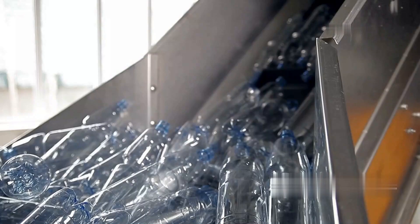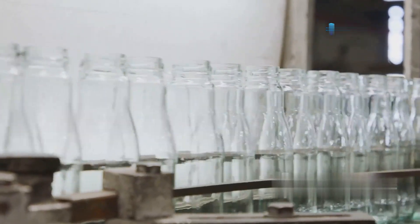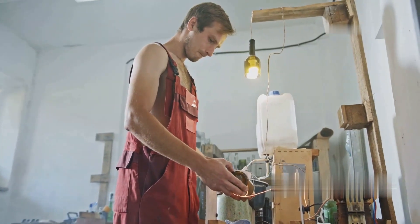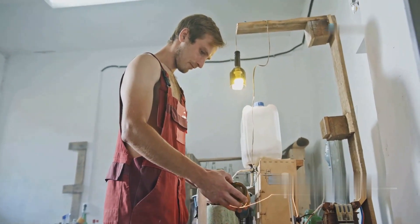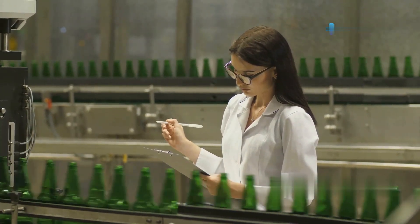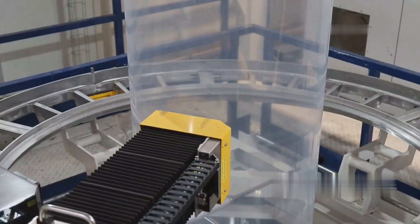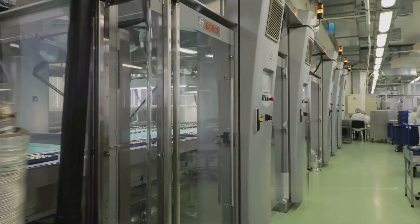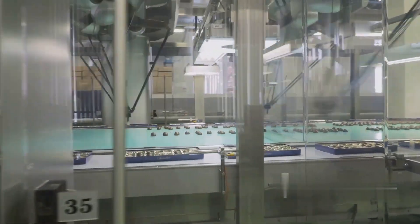Before throwing away your empty Pepsi bottle, consider its potential for creative reuse. With a bit of imagination, these bottles can be transformed into vases, candle holders, or even planters — reducing waste while adding a personal touch to home decor. As the production process nears completion, each bottle and can undergoes a final inspection to ensure it meets PepsiCo's rigorous standards. Machines check for defects in labels, caps, and packaging, ensuring that only perfect products leave the factory. Once approved, the products are boxed, labeled, and loaded onto pallets, ready to be shipped to stores across the country.